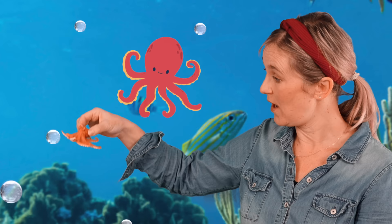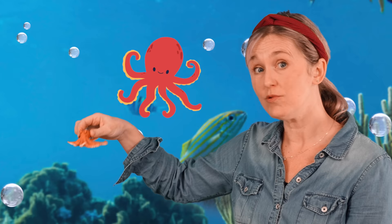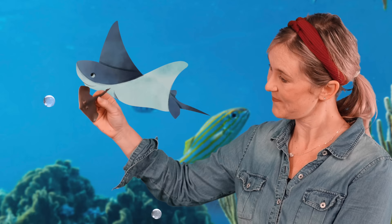Here we have an octopus with eight arms. Octopus can swim and walk on land. They can also change color in their surroundings. Here we have a stingray — they have a long pointy tail. They move around by flapping their wings. Stingray like to sleep in the sand.